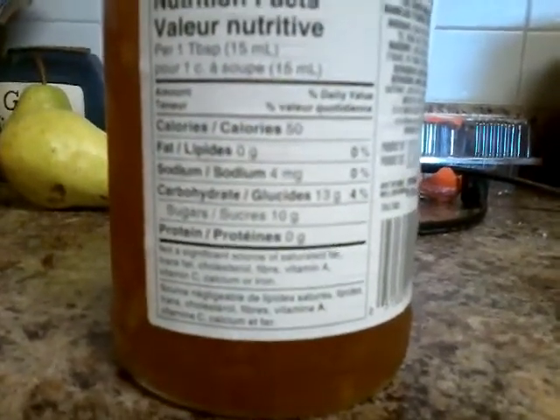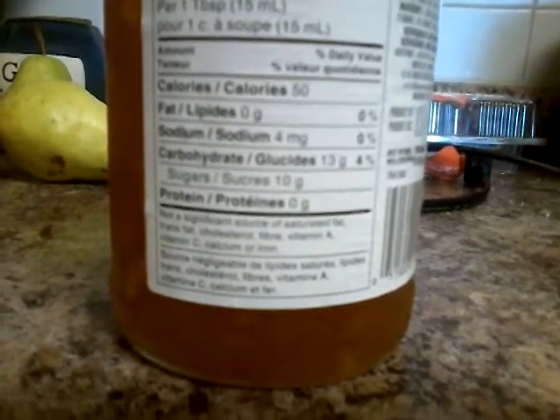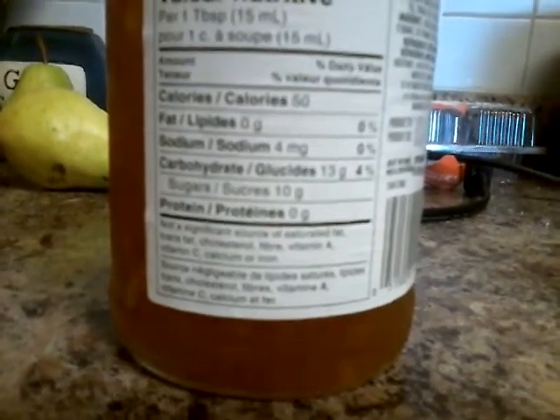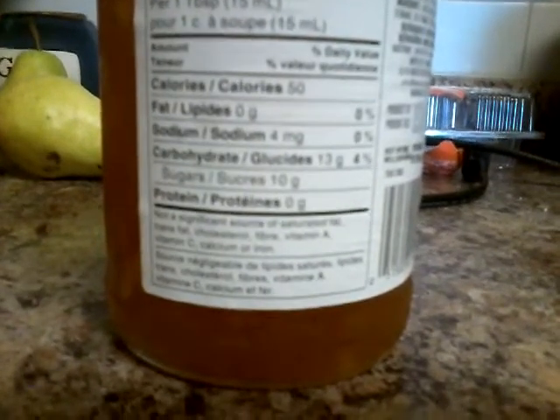Not a significant source of saturated fat, trans fat, cholesterol, fiber, vitamin A, vitamin C, or iron. A 50-50 for this. Alright, let's put you in the fridge. Let's see what else we're going to do.